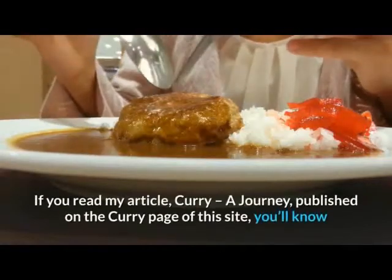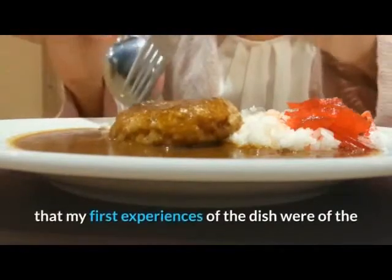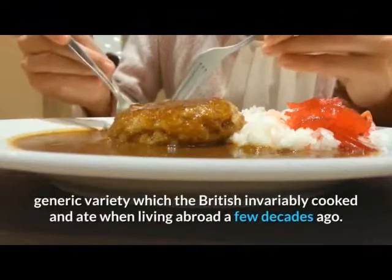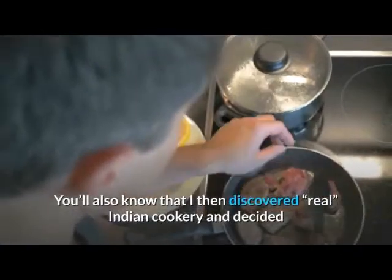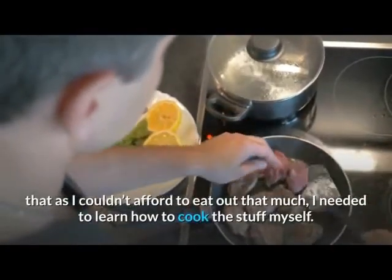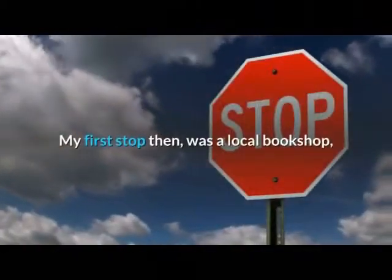If you read my article 'Curry: A Journey', published on the curry page of this site, you'll know that my first experiences of the dish were of the generic variety which the British invariably cooked and ate when living abroad a few decades ago. You'll also know that I then discovered real Indian cookery and decided that, as I couldn't afford to eat out that much, I needed to learn how to cook the stuff myself.